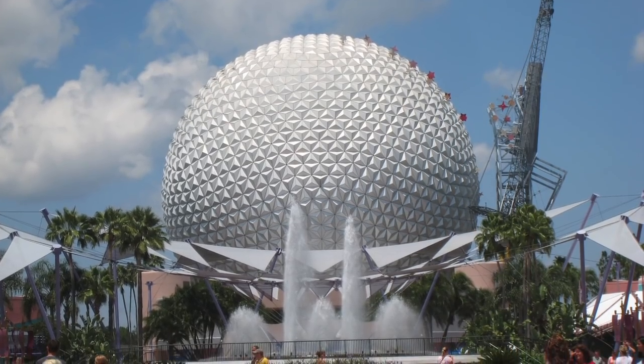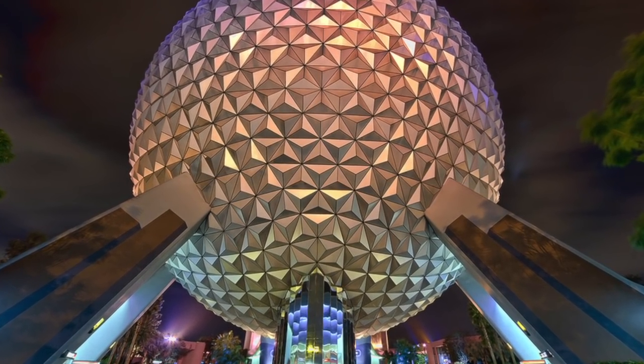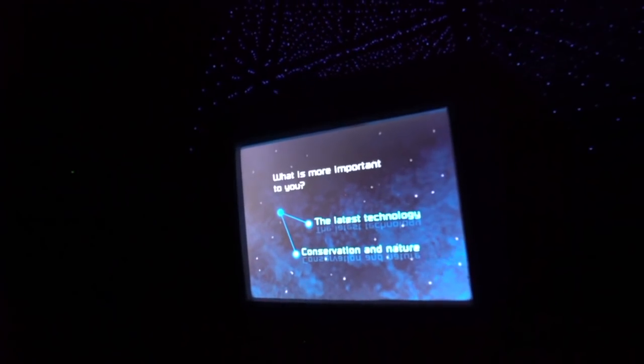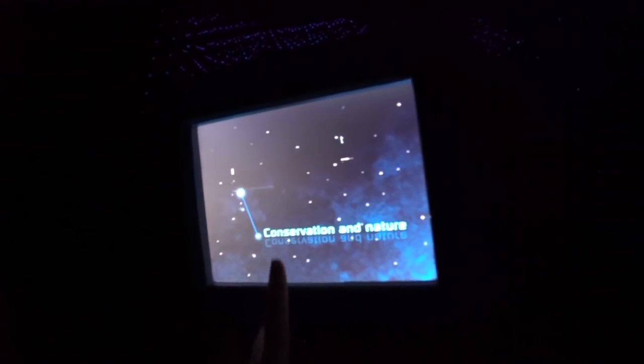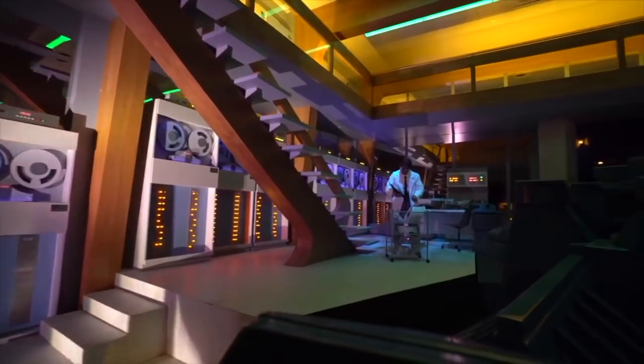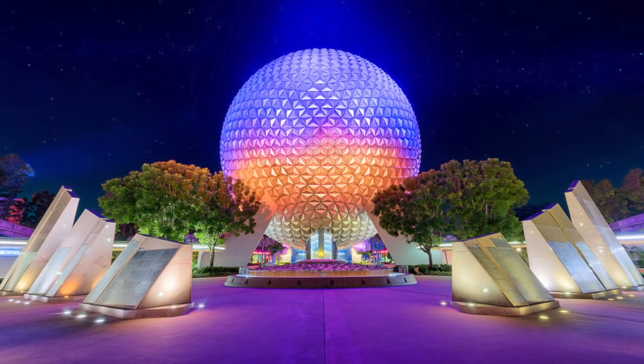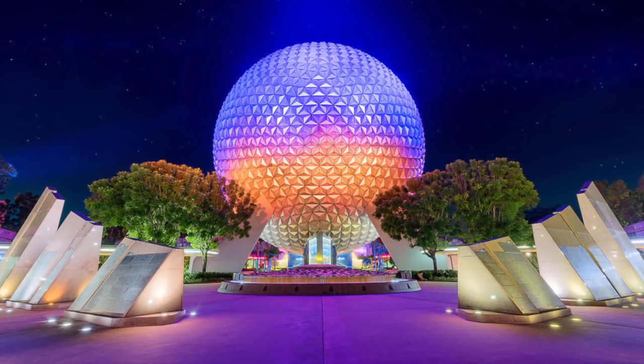It wasn't until 2007 that Spaceship Earth was restored to its original appearance. The Time Machine vehicles now have an interactive screen where riders can choose their vision of the future. Spaceship Earth will forever stand as one of Disney's proudest achievements, and embodies the American can-do spirit of innovation and imagination — a ride, a structure, a symbol for the future to come.